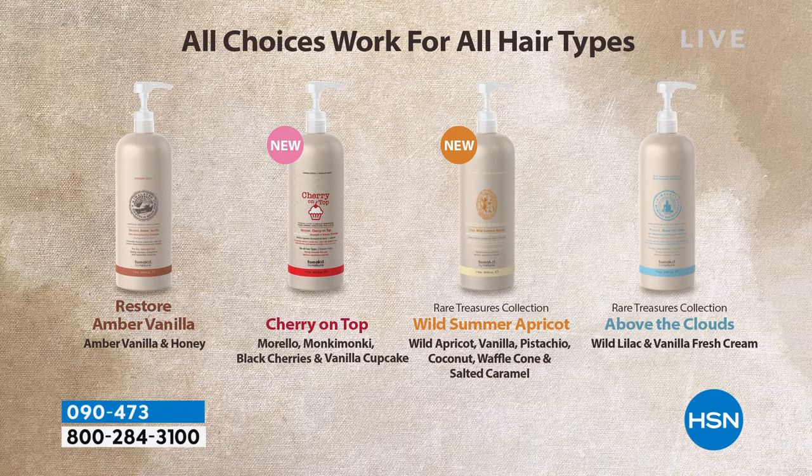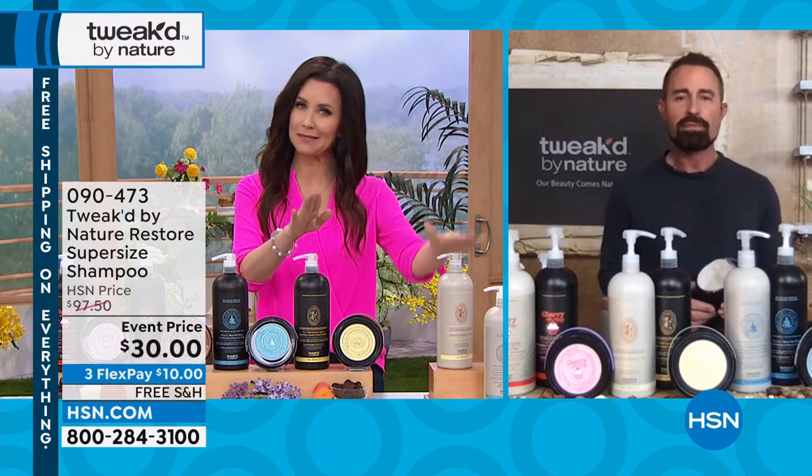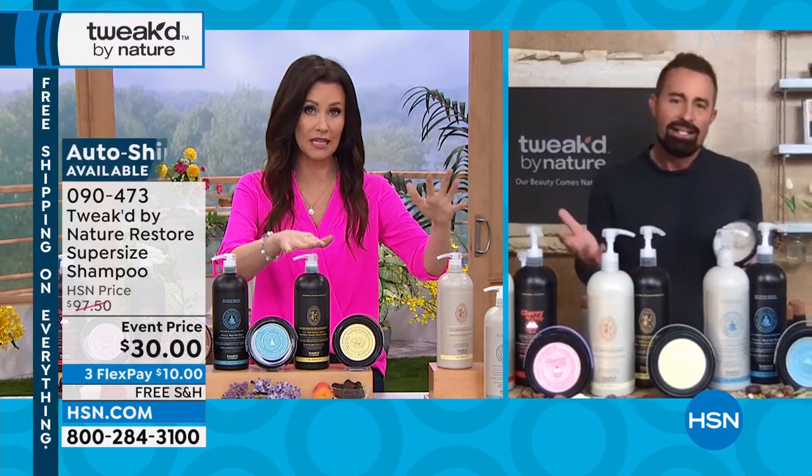Above the Clouds — limited, limited. Wild lilac and vanilla fresh cream. Cherry on top is by far the most popular — it is brand new, first day you're seeing it. We love that cherry vanilla ice cream cupcake, buttery, juicy, a little bit sultry as well. And then we've got your Restore, which is your amber vanilla — that's the classic. Most of you are putting this on auto ship, because this is going to last a long time.